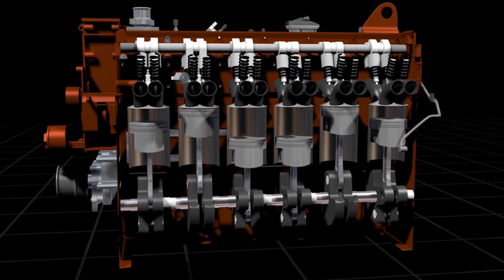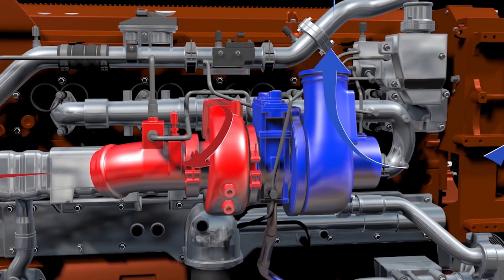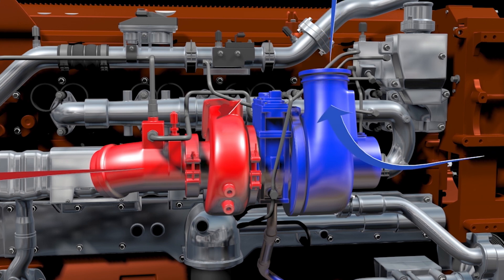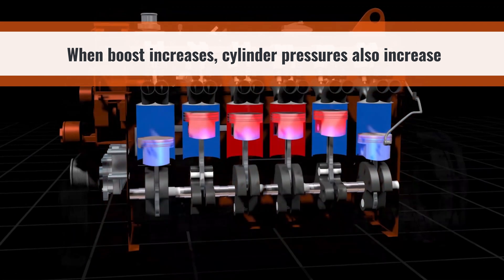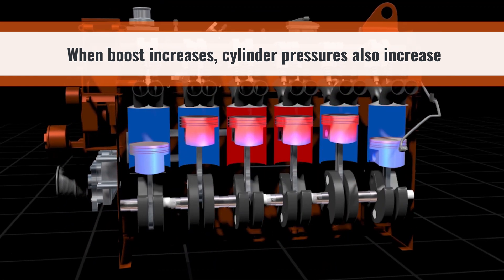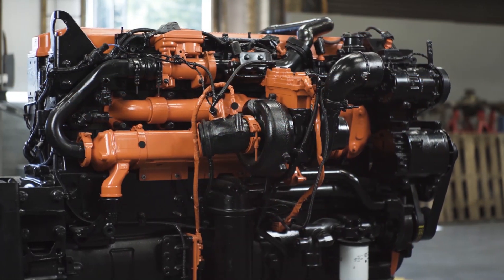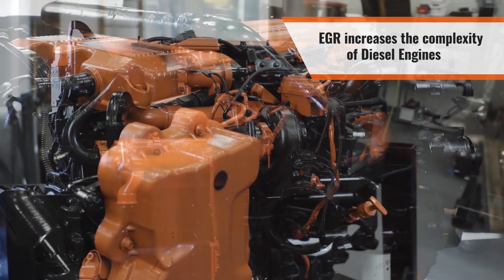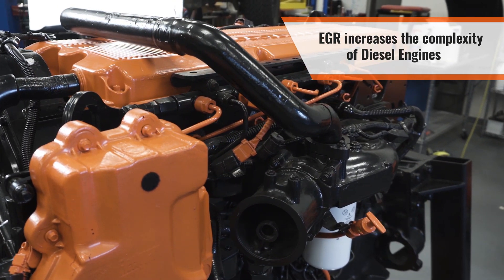Either a reduction in peak cylinder output happens, or boost pressure increases so the fuel can react with the right amount of oxygen. If boost increases, peak cylinder pressures will increase. This cylinder pressure must stay below the engine limits. Therefore, when using EGR in the engine, a lot of components have to change to meet both the emission requirements and the needs of the vehicle owner.